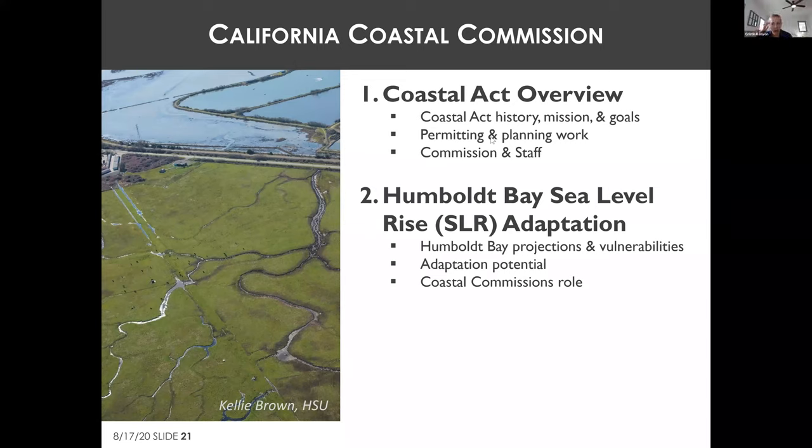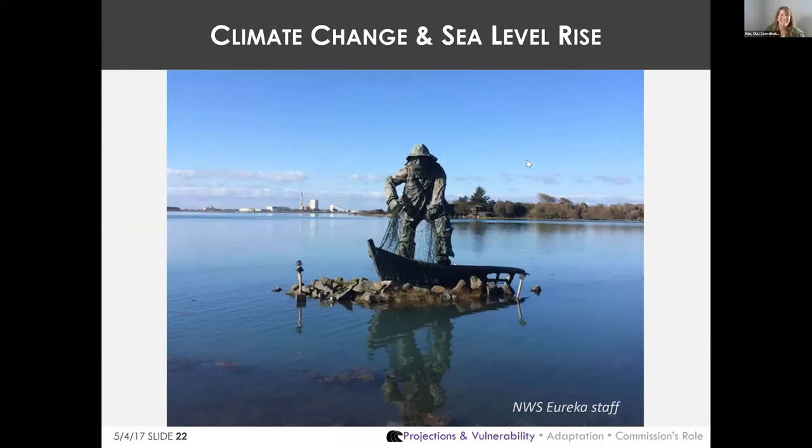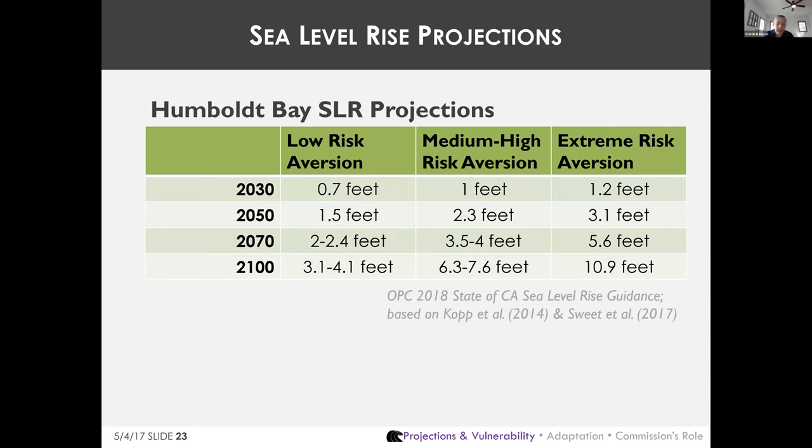The second half of the presentation focuses on the Commission's role in sea level rise adaptation planning around Humboldt Bay. Sea levels are rising and coastal storms are getting worse. Due to local land subsidence, Humboldt Bay has the highest rate of sea level rise on the West Coast. The OPC's 2018 sea level rise guidance is the current best available science the Commission is using.